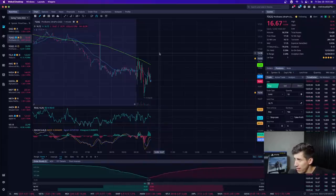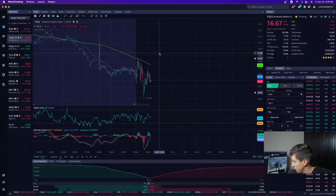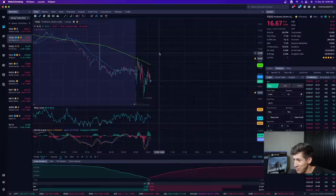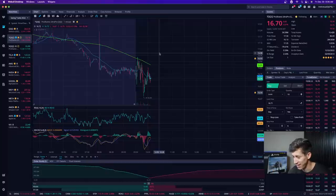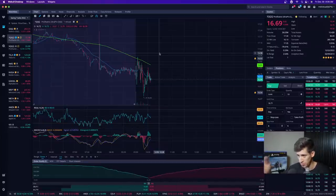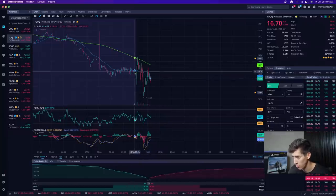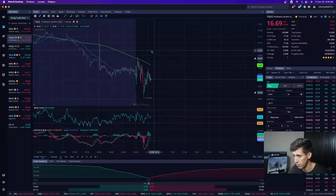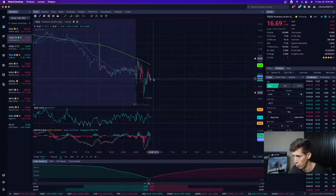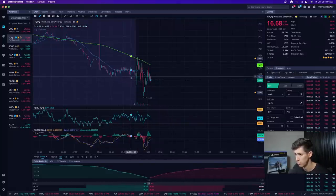TQQQ is still consolidating — it dropped about 0.1 percent. I hope you guys are enjoying it even though it's a slower day. I can't control the market. I'd love to close my position in TQQQ and jump into SQQQ, but we're not even really picking a side — there's not much progress on either the bear side or the bull side. Even on SQQQ if you bought right at open you're probably not up very much, with so much consolidation it doesn't really matter at this point.